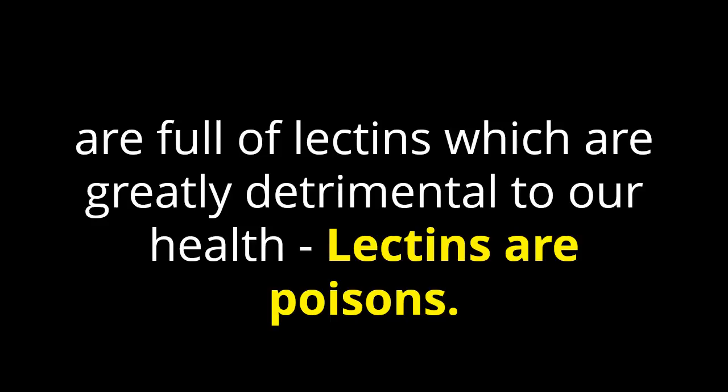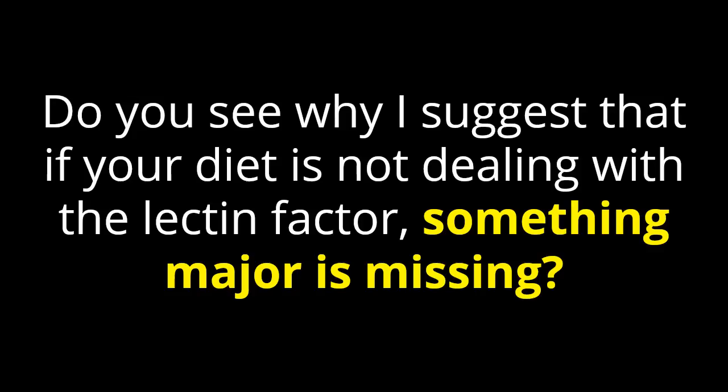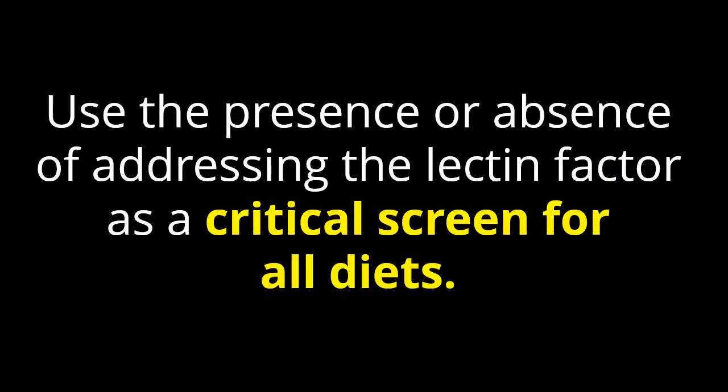Lectins are poisons. Do you see why I suggest that if your diet is not dealing with the lectin factor, something major is missing in that diet? Use the presence or absence of addressing the lectin factor as a critical screen for all diets.